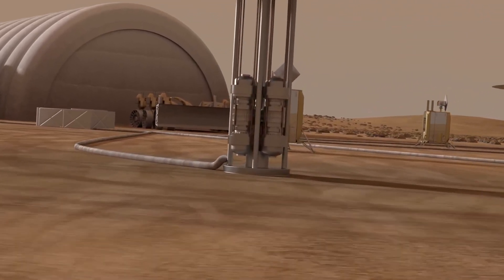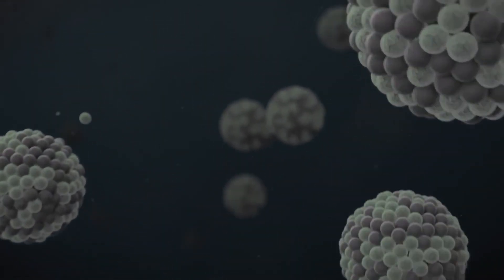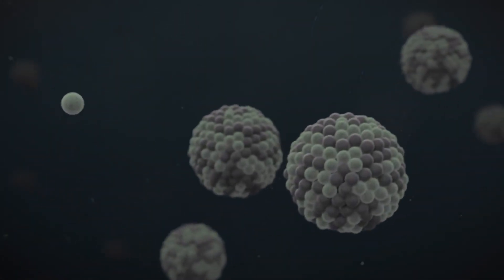Before the reactor is turned on — that is, prior to fission starting — the reactor fuel is very safe and only mildly radioactive.